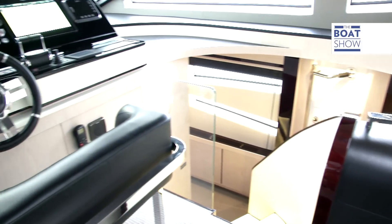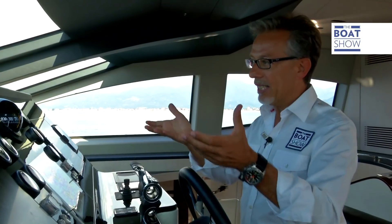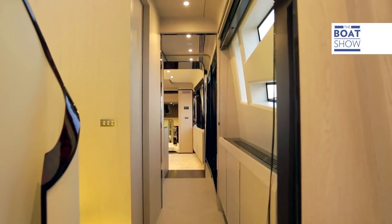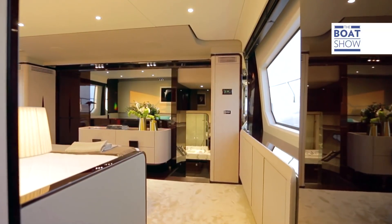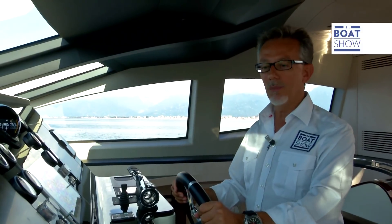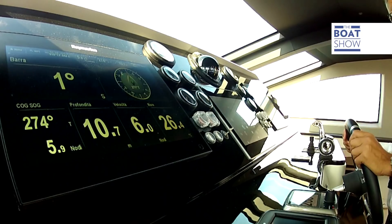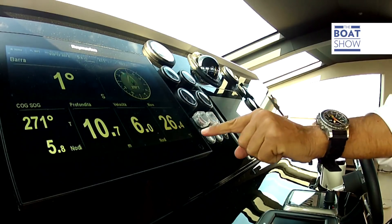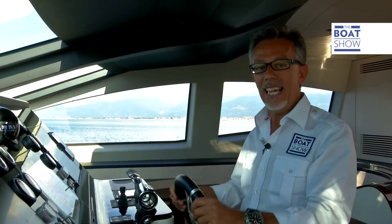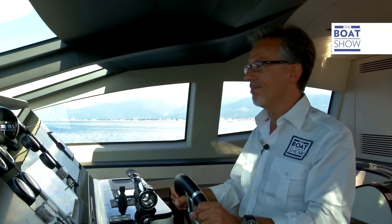This helm is called the raised pilothouse because it's higher than the main bridge, so the rooms are more inhabitable. We're moving. The engines are going at the minimum — 600 revs a minute and six knots. There's total silence and it doesn't even feel as if we're moving, let alone on a motorboat.